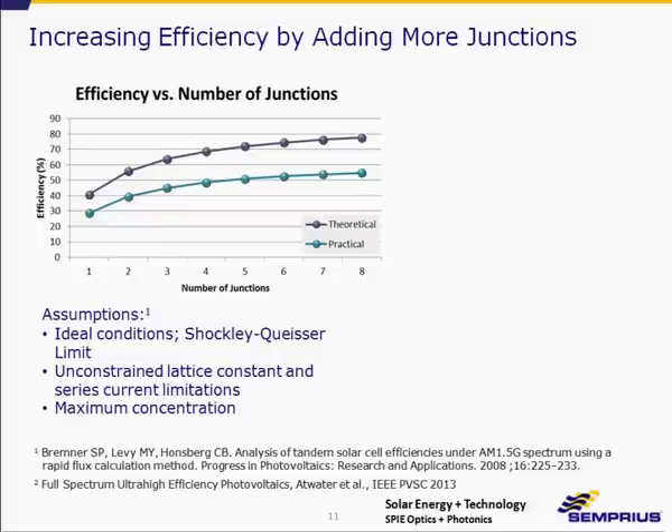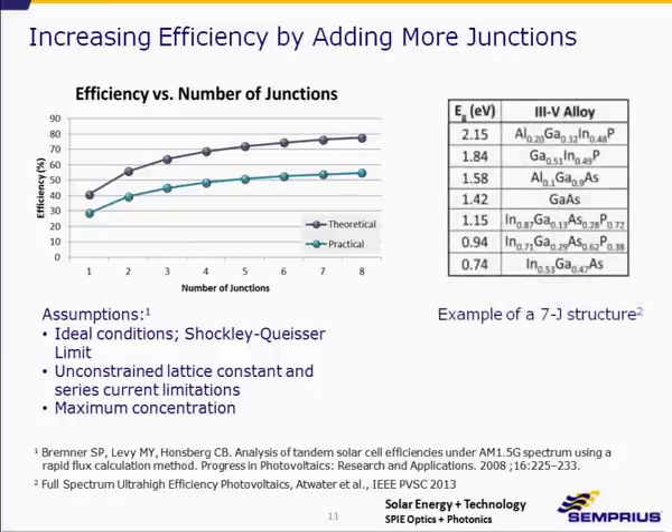For one junction, the practical efficiency is about 28%, consistent with what Alta Devices has demonstrated. The three-junction is consistent with the current world record of 44.4%, and at about five junctions we should be able to exceed 50% efficiency.